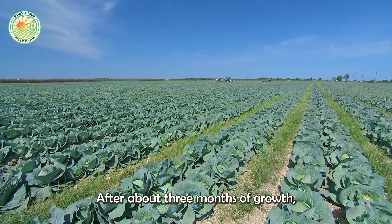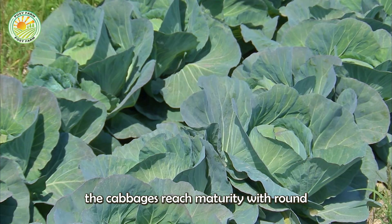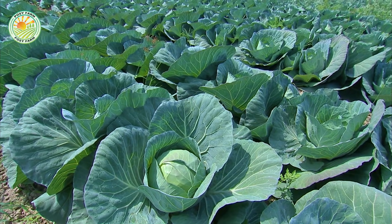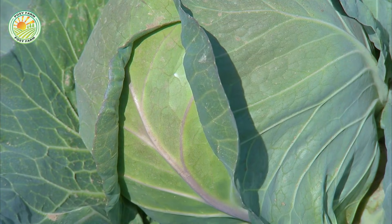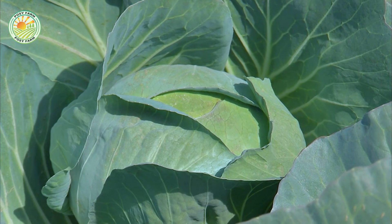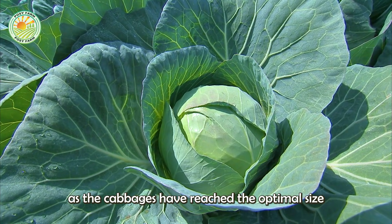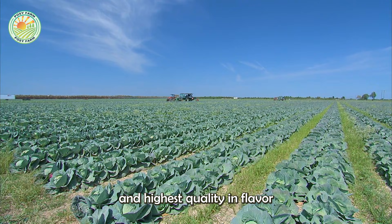After about three months of growth, the cabbages reach maturity with round, firm heads. This is the ideal time to harvest, as the cabbages have reached the optimal size and highest quality in flavor and nutrition.